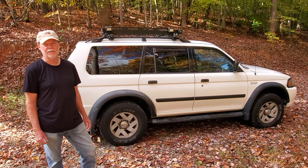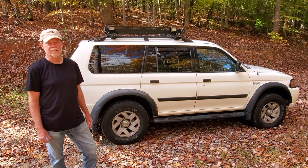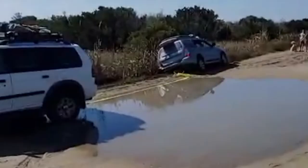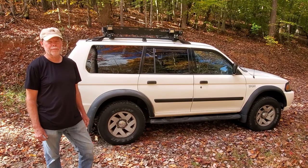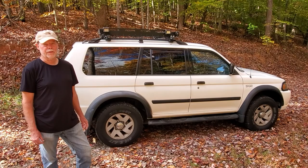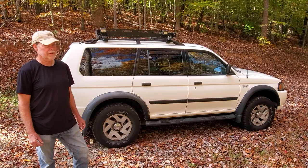Driving in the sand on the beach, there were no issues. I aired down but didn't even really need to do that. I had no problem, and at one point I had to pull my son out — he'd gotten off the beach road into the swamp — and the Montero pulled him out without any issues. I'm very satisfied with this SUV.